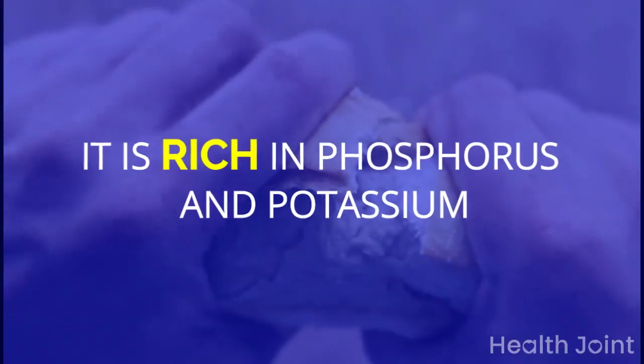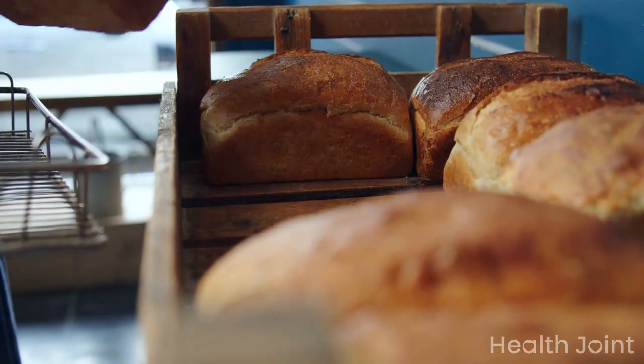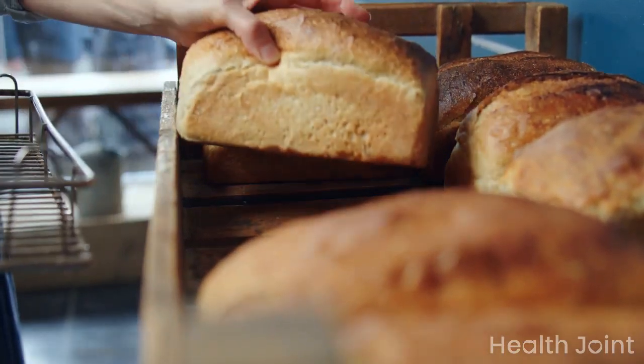Whole wheat bread is rich in phosphorus and potassium, so it is advised to consume white bread instead. Select bread with low sodium levels or monitor the quantity of bread you consume.